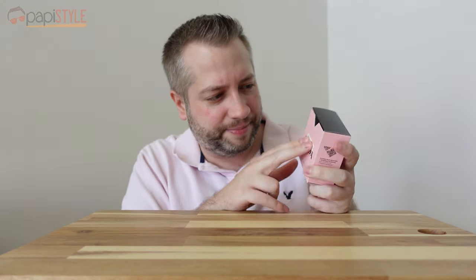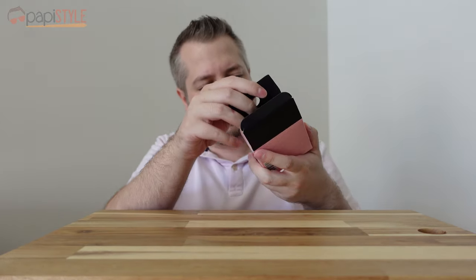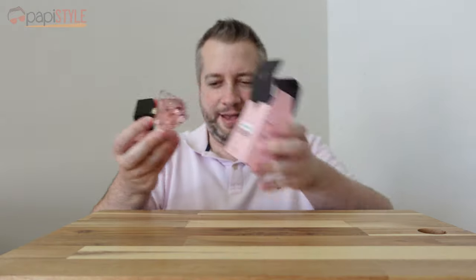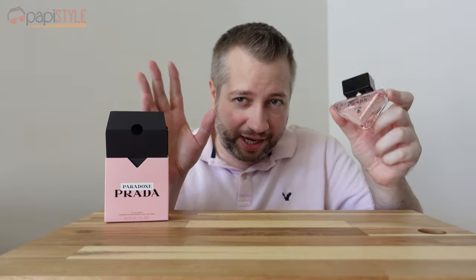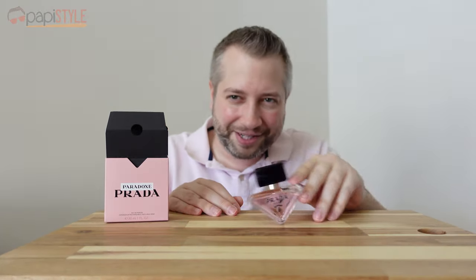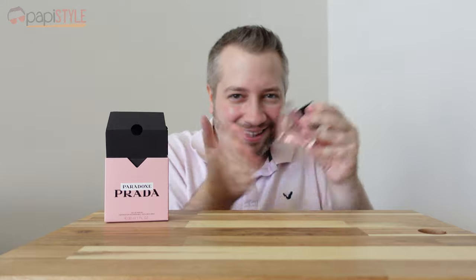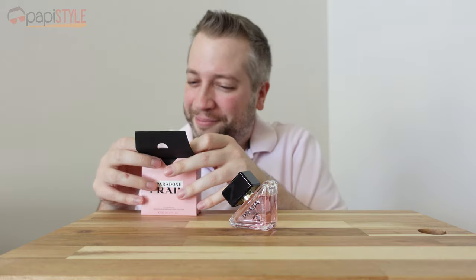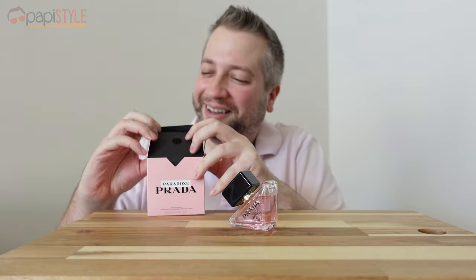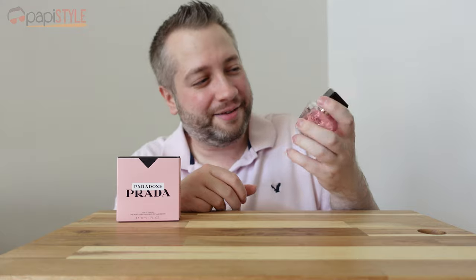So, neat little box of Paradox — opens up right there. This is an eau de parfum. There's the bottle. The whole thing they keep doing in the video is turning the bottle, and they keep making a big deal out of that — like it's the coolest thing they've ever done. But if you buy it, you can do that too. None of that matters if the smell isn't there, so let's give it a spray.